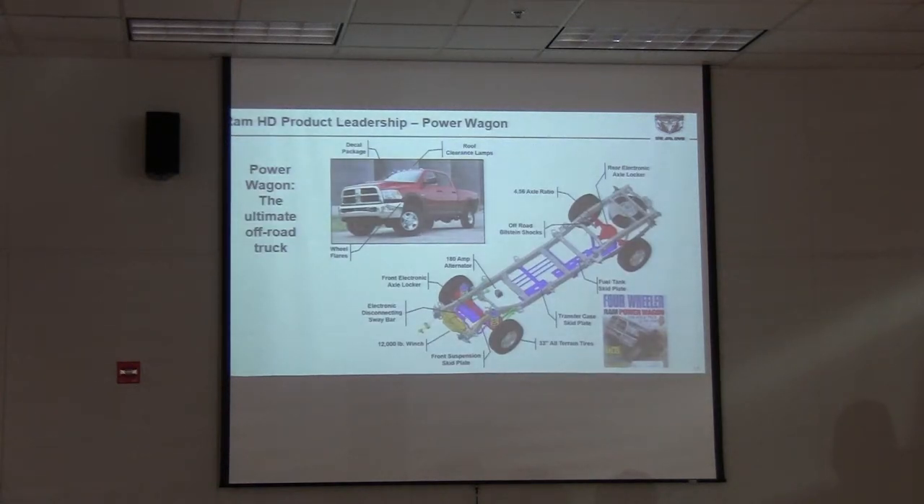The Power Wagon — we don't offer it in a diesel. It is the most capable off-road truck out there. You've got locking front and rear differentials that no one else offers from the factory. It is a beast.